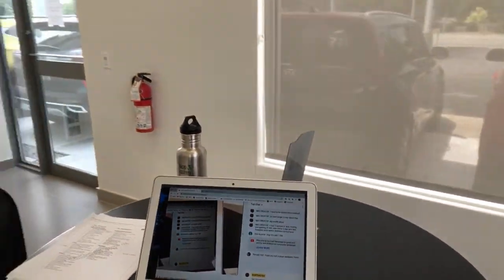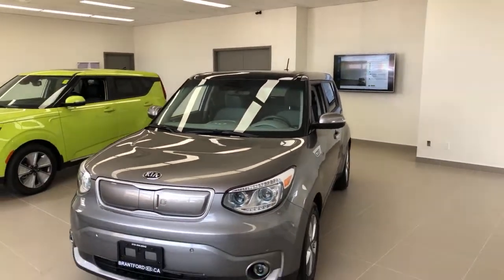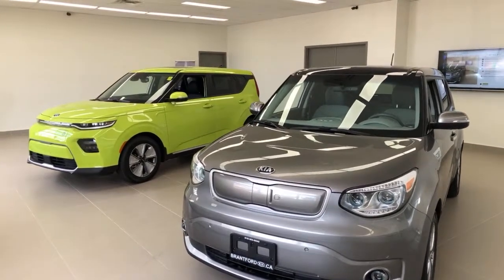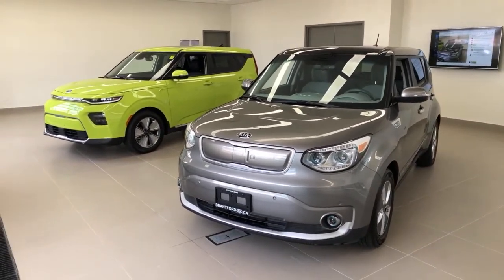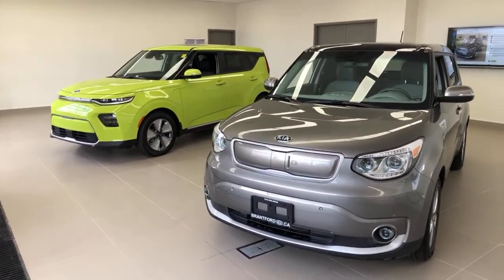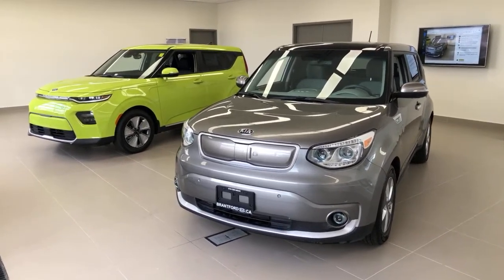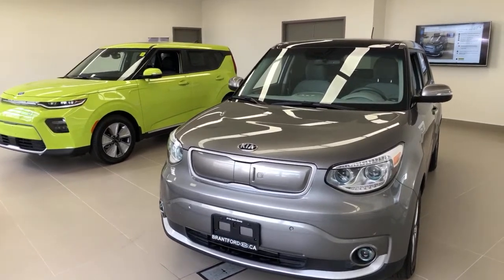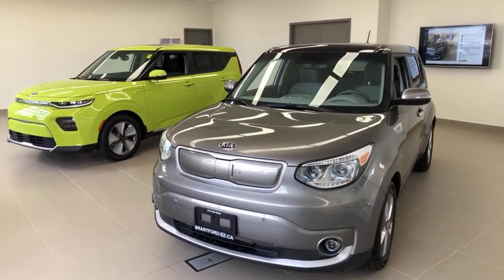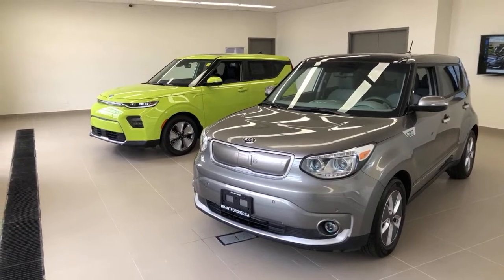If you're joining us and you're not live, skip ahead to the three-minute mark — that's when we'll really get going. Those of you that don't know us here at Brantford Kia, we talk about EVs a lot. We are a leader in EVs. We've always followed them since they came out, we've sold a bunch of them. We actually sold more Kia Niro EVs before they came out than anybody else in the country, so we take it seriously.